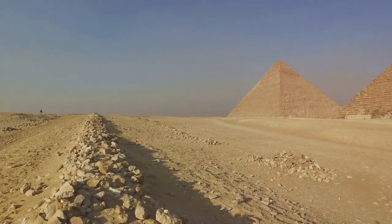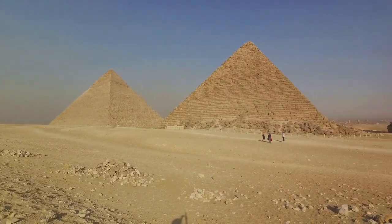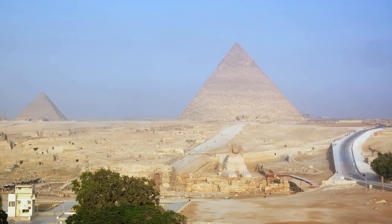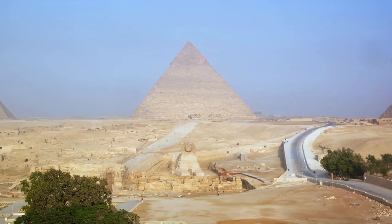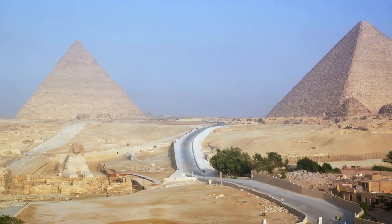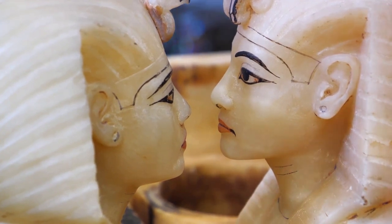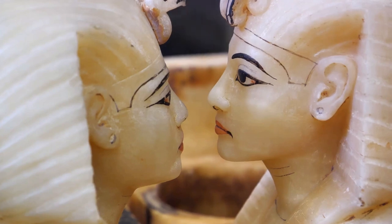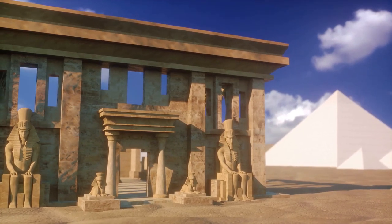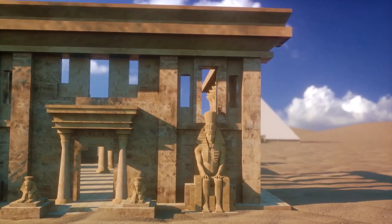Next, we journey to the Pyramid of Khafre, the second largest of the Giza pyramids. Although slightly smaller than its predecessor, it is no less impressive. Khafre's pyramid is unique in that it still retains some of its original smooth limestone casing at the top, giving us a glimpse of how these pyramids would have looked in their prime — shining white beacons under the Egyptian sun. The construction involved thousands of labourers working in extreme conditions. These workers weren't slaves, as is often depicted, but rather paid labourers who took great pride in their work. They were fed, housed, and cared for, a testament to the importance of their role.